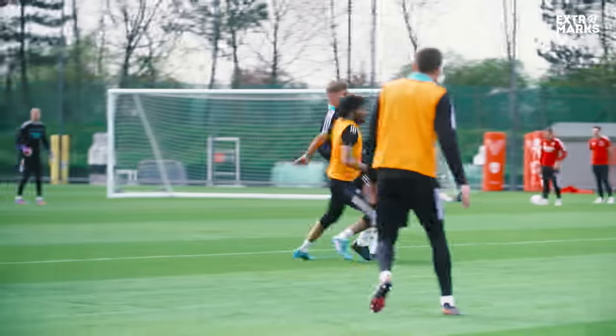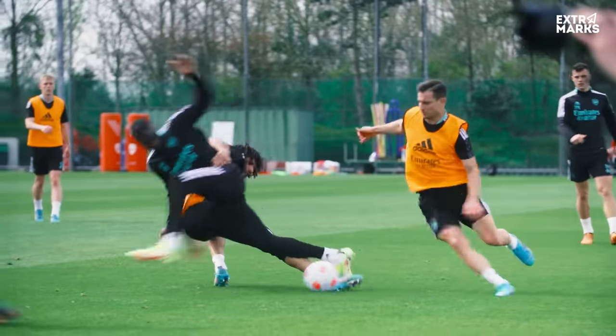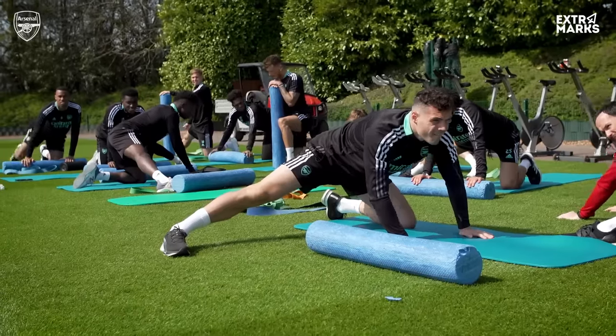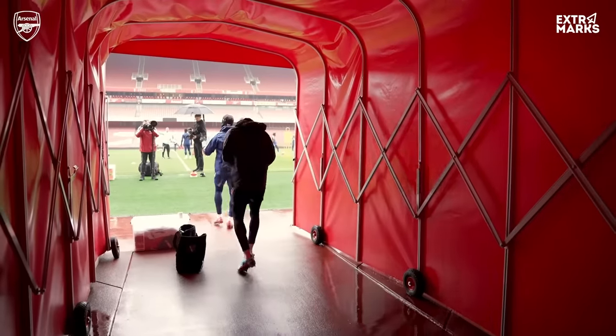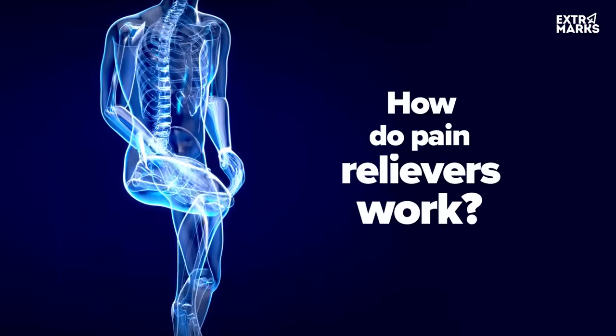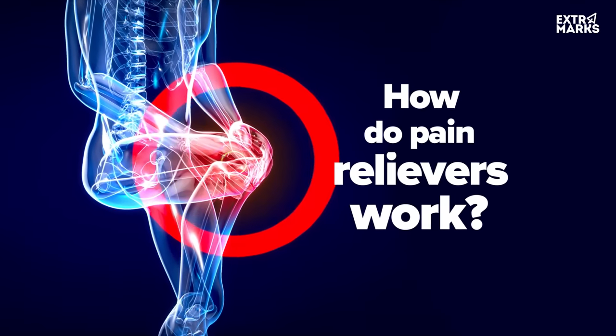Such a high involvement of bones and muscles in the game increases the risk of injury. In these situations, pain relievers are vital as they help the player get back to his game. Do you know how a pain reliever works? Watch out for our next episode.